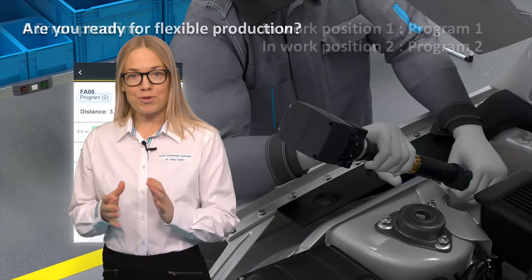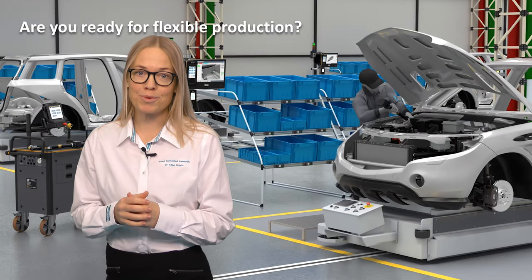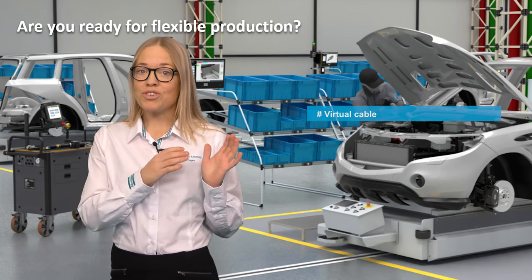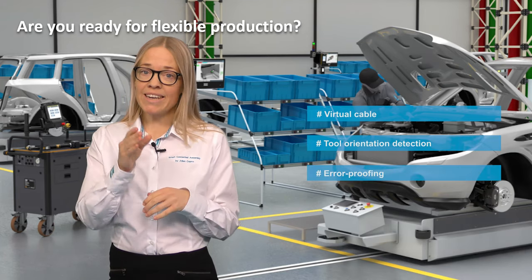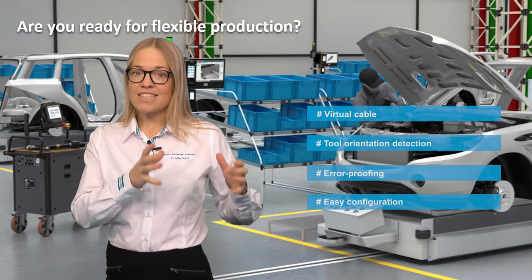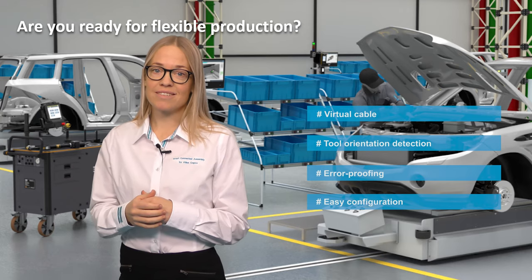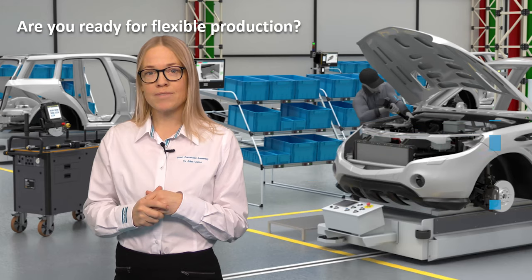Are you ready for flexible production? The ILT — the tool location solution by Atlas Copco — makes sure that your tool is only used within its permitted work area, makes it possible to tie the tool to a specific position with set orientation conditions, and helps the operator avoid making an error. It is simple, standalone, and it helps you in your new product introduction. Take a step into the smart connected assembly, and if you want to know more about the Atlas Copco tool location solution, please contact us.